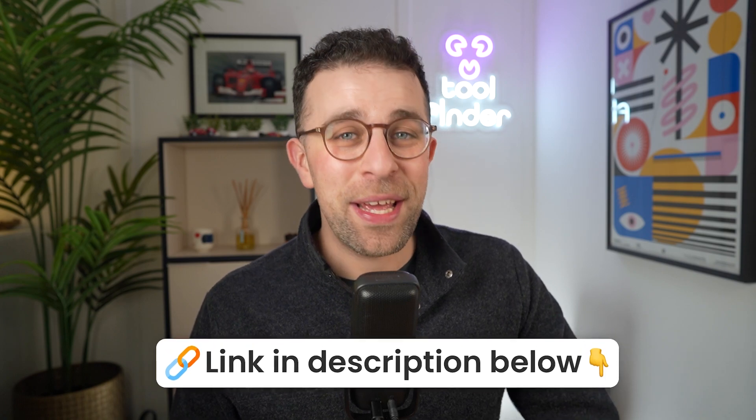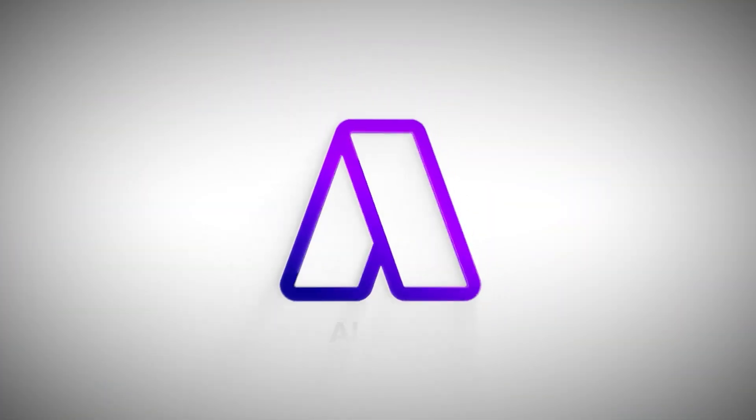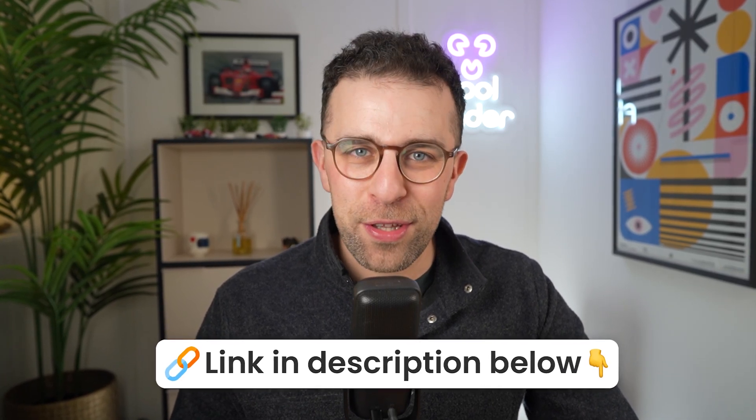We're going to dive into the apps from last week, so make sure you're ahead of the game and grab those ones via the link below. Today's video is kindly sponsored by Akiflow — thanks very much to those guys for sponsoring. If you want to maximize your planning and your work, you can find it linked below.